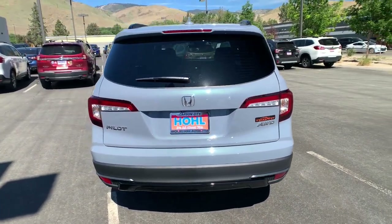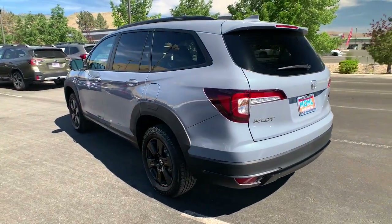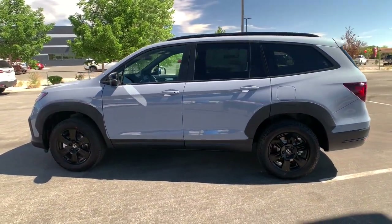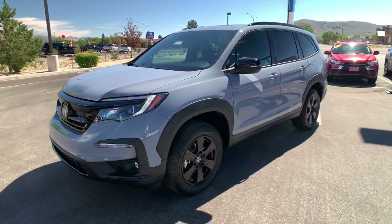it's the go-to SUV for family road trips, cargo hauling, towing, or scenic cruising. With seating for up to eight passengers, a comfortable and spacious cabin, and the latest connectivity technology, it has everything you need to power your adventures.